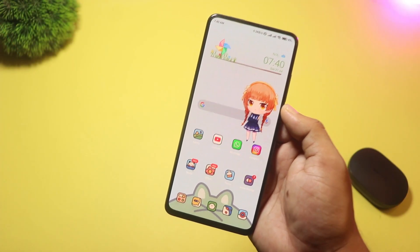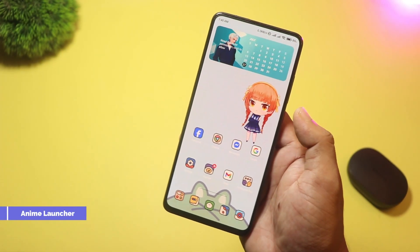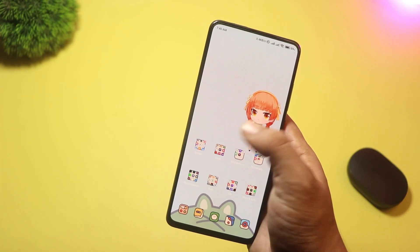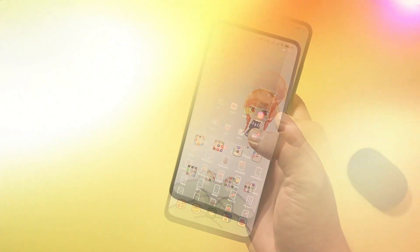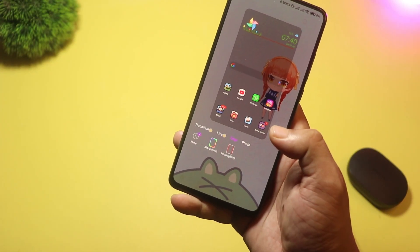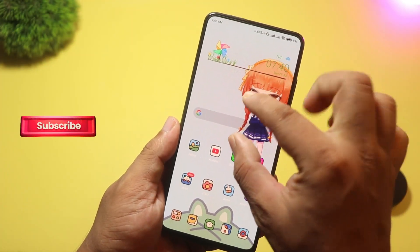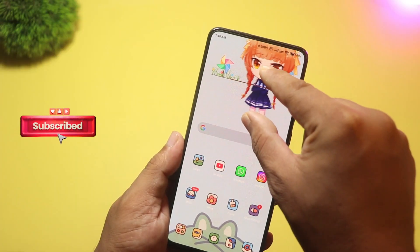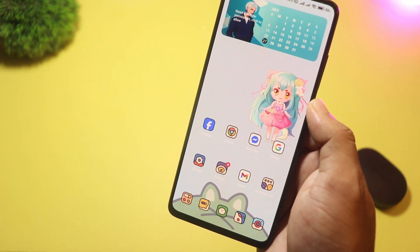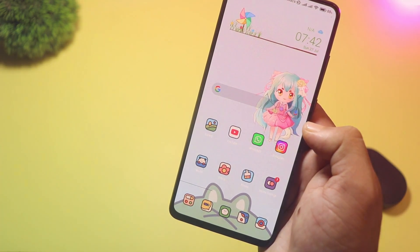Starting with number five, we have Anime Launcher. This launcher brings your favorite anime characters to life on your home screen. You'll see interactive 2D models that you can tap to change poses or switch outfits, and every swipe leaves behind colorful particle trails for a magical touch. Along with these fun animations, you still get all the basic customization options: icon packs, wallpapers, grid sizes, folder styles, and gesture controls, so your phone feels both personal and playful.